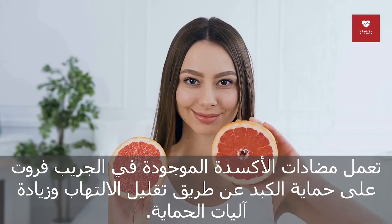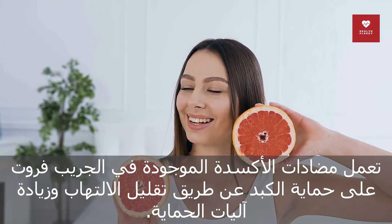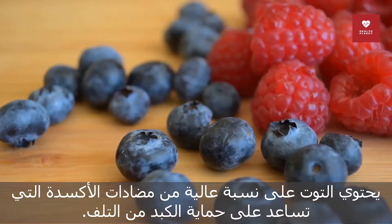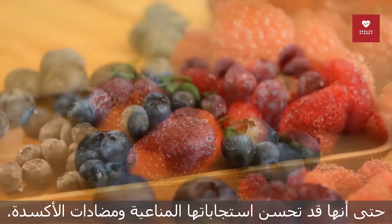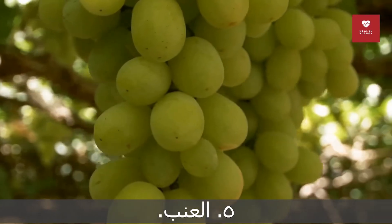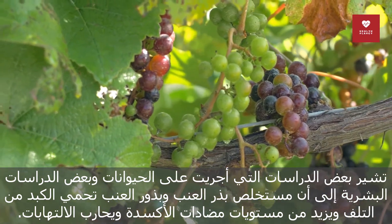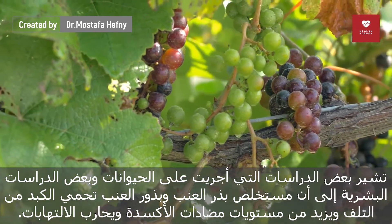3. Grapefruit. The antioxidants in grapefruit protect the liver by reducing inflammation and increasing its protective mechanisms. 4. Blueberries and cranberries. Berries are high in antioxidants, which help protect the liver from damage. They may even improve its immune and antioxidant responses. 5. Grapes. Animal and some human studies show that grapes and grape seed extract protect the liver from damage, increase antioxidant levels, and fight inflammation.